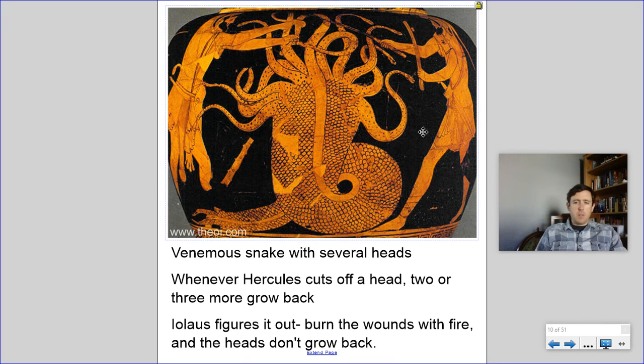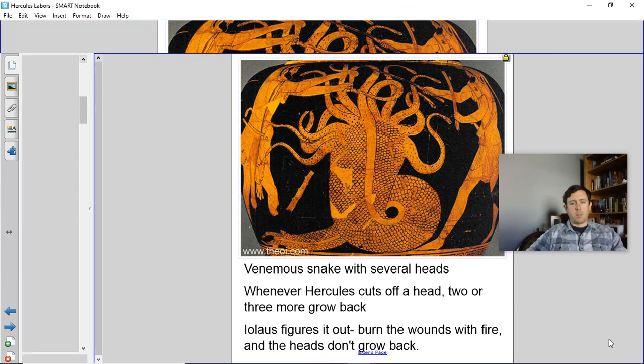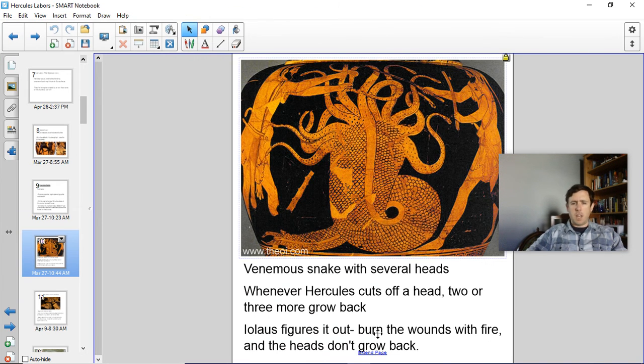Some of you may realize that there is a small problem with this labor, but that's something we're going to talk about in a little bit — just hold on to that nagging feeling and we'll come back to it in the next one. That's it for this labor. Next video is going to be on Hercules' third labor, which is going to change things up just a bit. Take care and we'll see you next time.